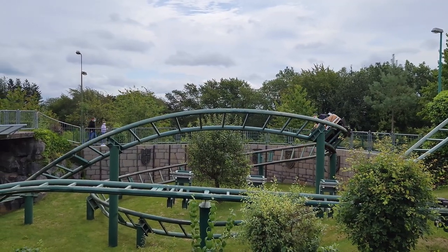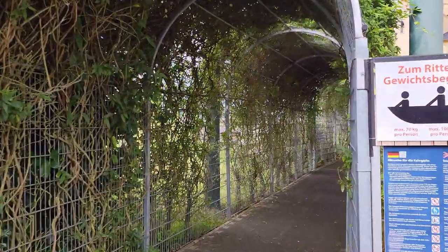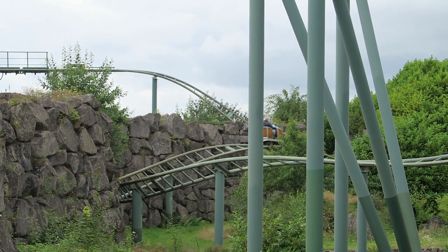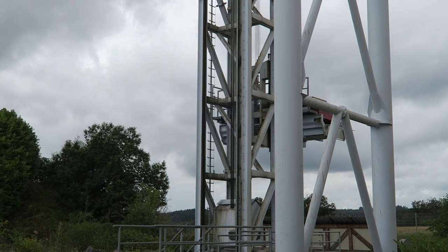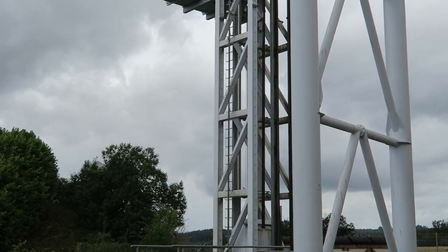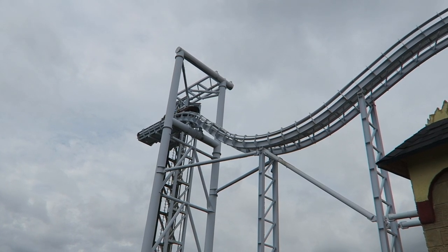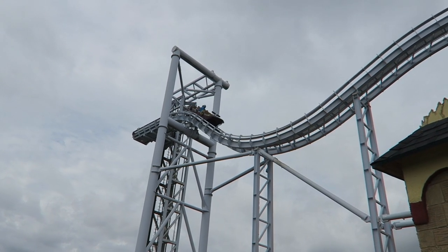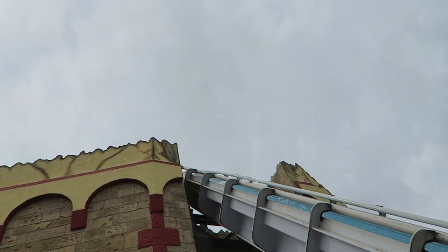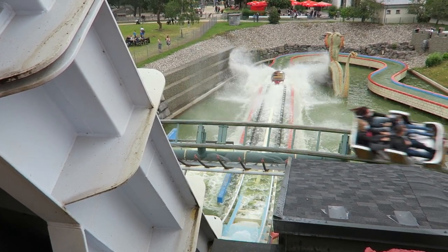The entrance to the queue line is over by Heissfart, so you have a long walk to actually get to this water ride. While the queue line doesn't have much theming, it does offer some great vantage points of the Gerstlauer coaster next door. I visited Klotten on a rather cool and rainy day, so Zoom Rittersturz was a walk-on, but from others who have visited the park on other days, minimal waits seem to be commonplace. Each boat seats up to 6 riders, however there is a weight limit of 70 kilograms or 154 pounds for the front row. I strongly recommend sitting in the back unless you want your shoes to be destroyed.